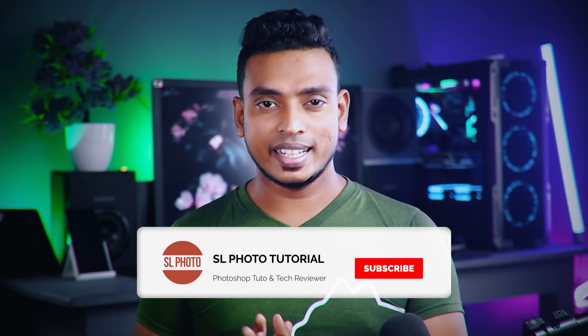Welcome to the YouTube channel. Today we will talk about a brand new smartphone in the budget range.